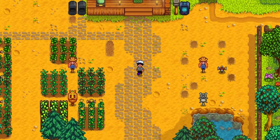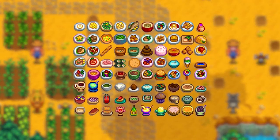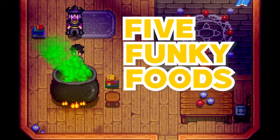One of the most underrated things about Stardew Valley are the foods. There are a whopping 80 recipes in this game. Most of them look delicious, but some of them look kind of off. Here are five funky foods in Stardew Valley.